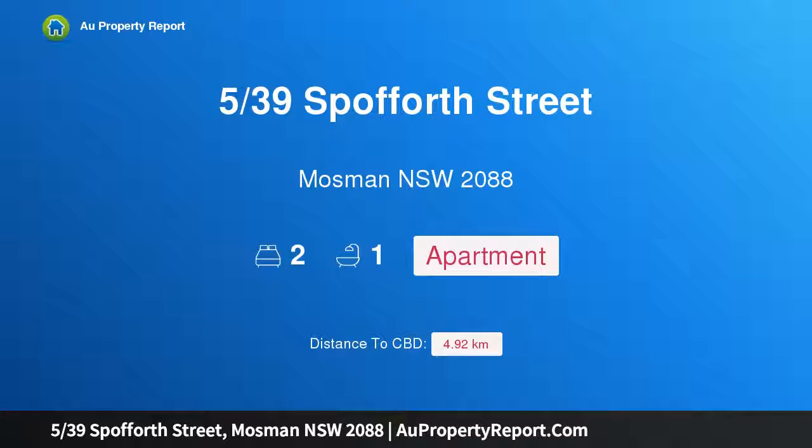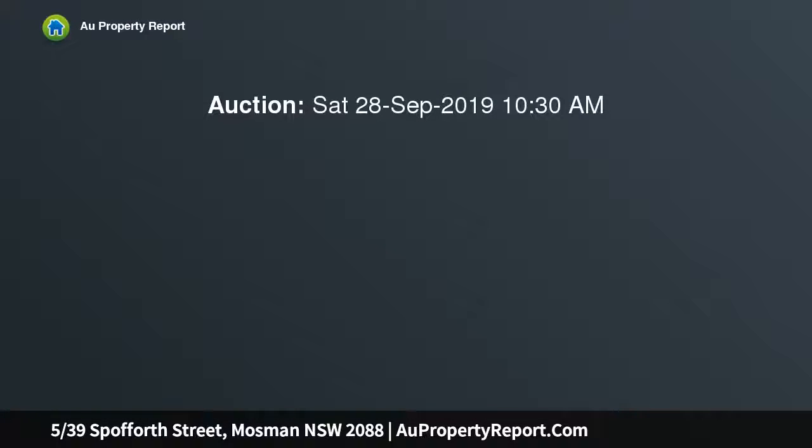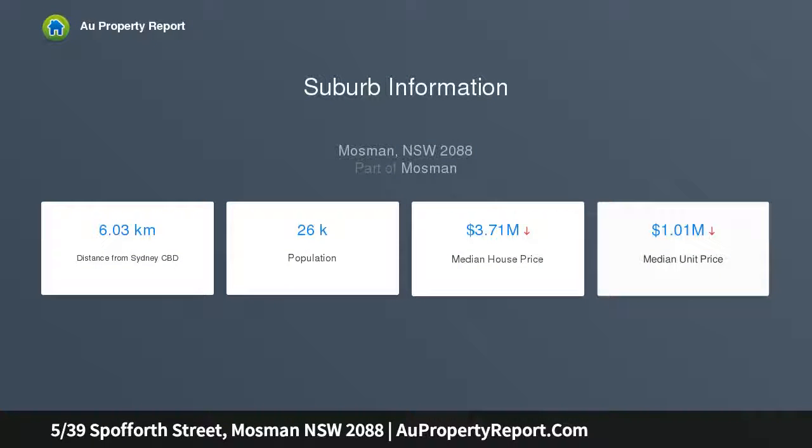I am glad to introduce property 539 Spofford Street, Mosman, New South Wales 2088. What an opportunity — enjoying a newly completed contemporary renovation, this perfectly positioned ground floor art deco apartment offers generous proportions in a tightly held block of eight. Ideally located in Spofford Street, village shops and city transport are at your door.